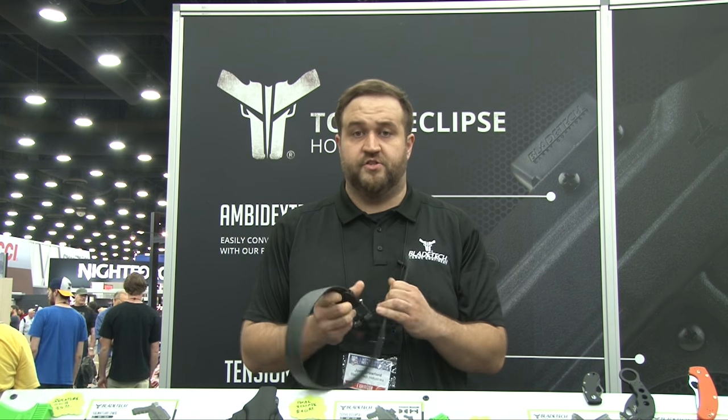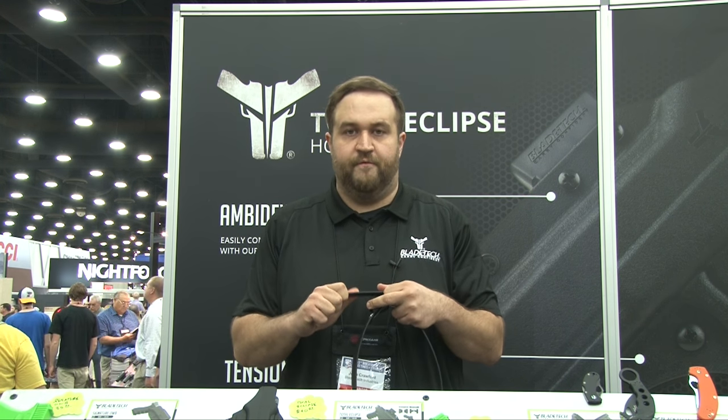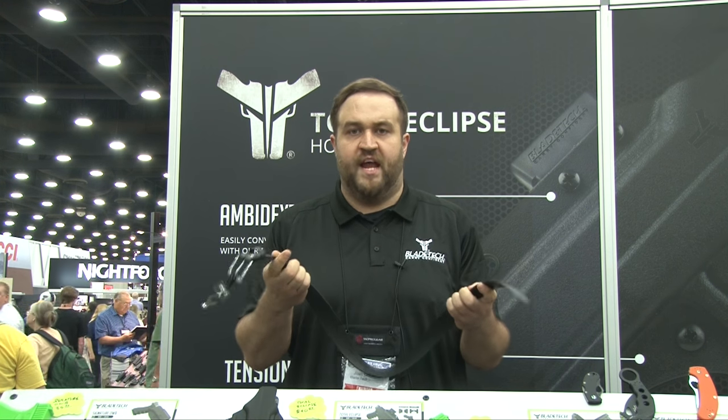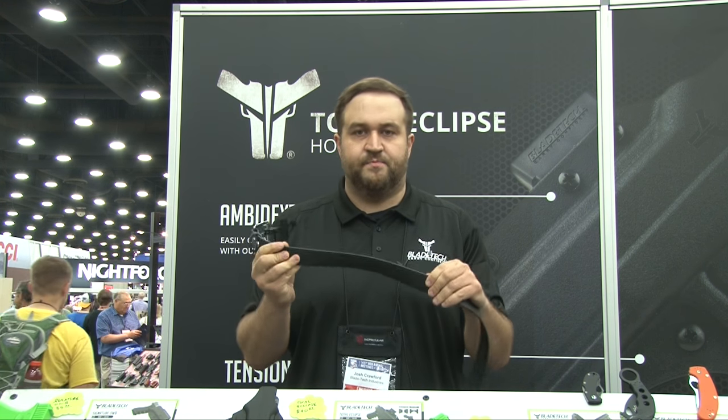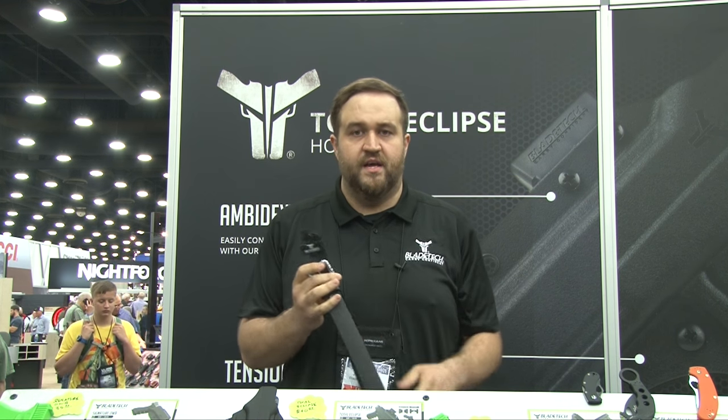This belt holds up well under pressure, especially when you're carrying. It doesn't want to roll on you. It works just like a leather reinforced belt, but it gives you the look that you can carry and wear with dress pants, nice clothes, just everyday carry. We call it our EDC belt and you can get it at bladetech.com — MSRP is $39.99.